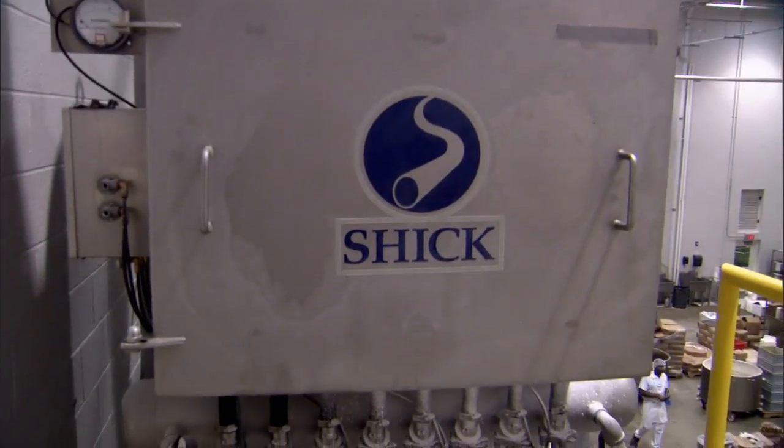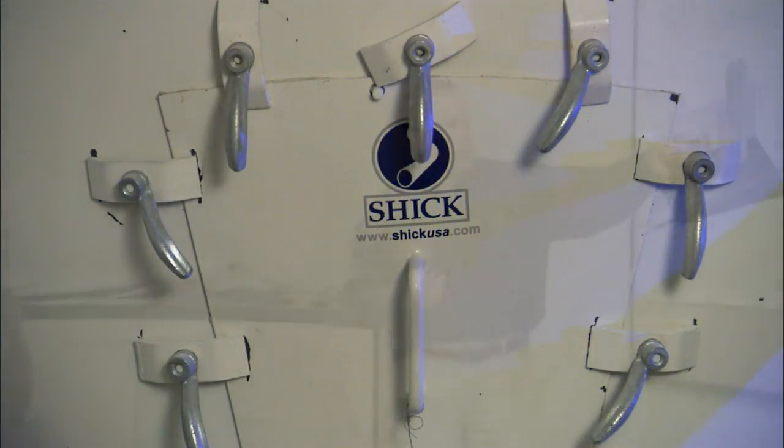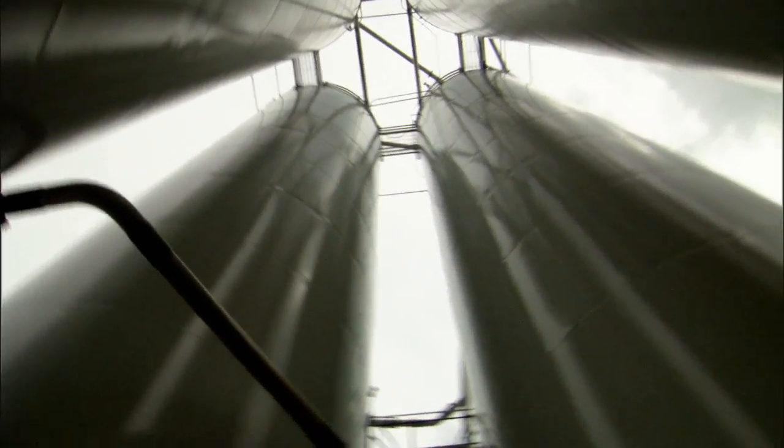Schick has specialized in these areas. Today, Schick is an industry leader in providing single-source, automated ingredient handling systems and equipment. Schick designs, manufactures, installs, and services systems, large and small, throughout the world.